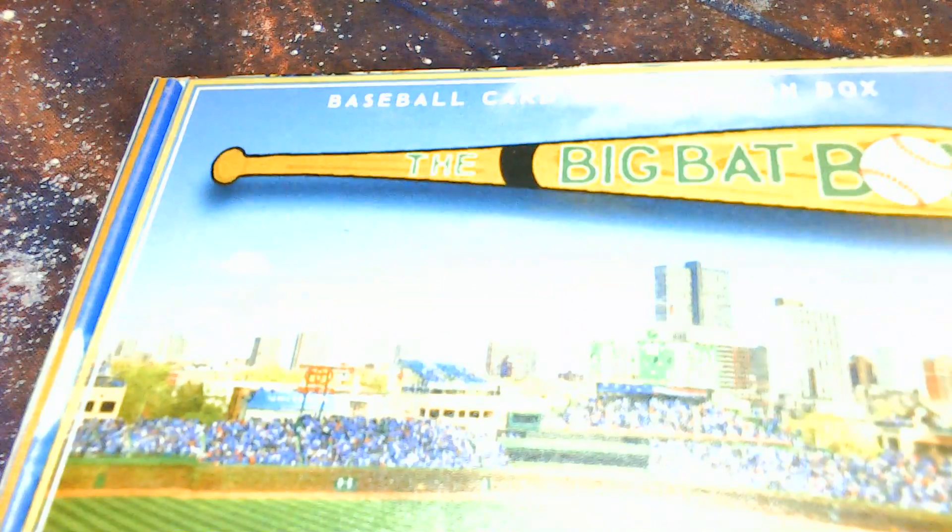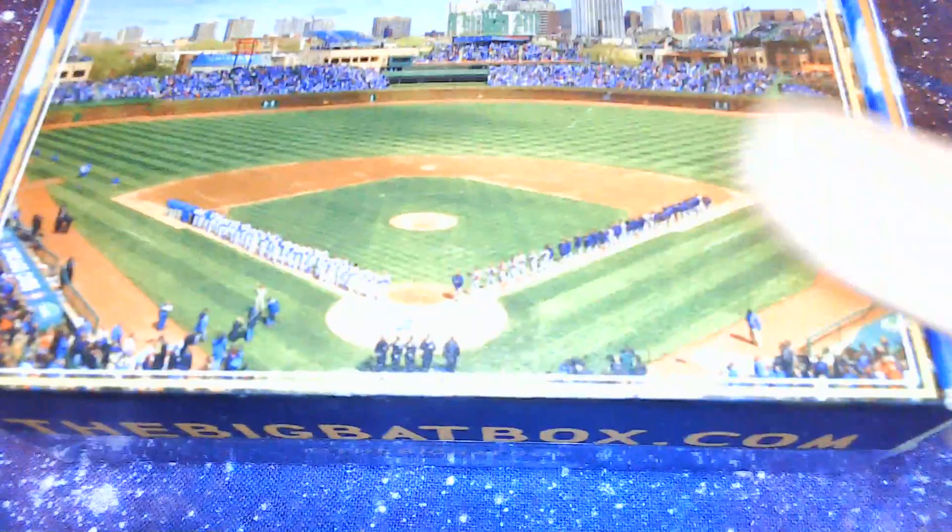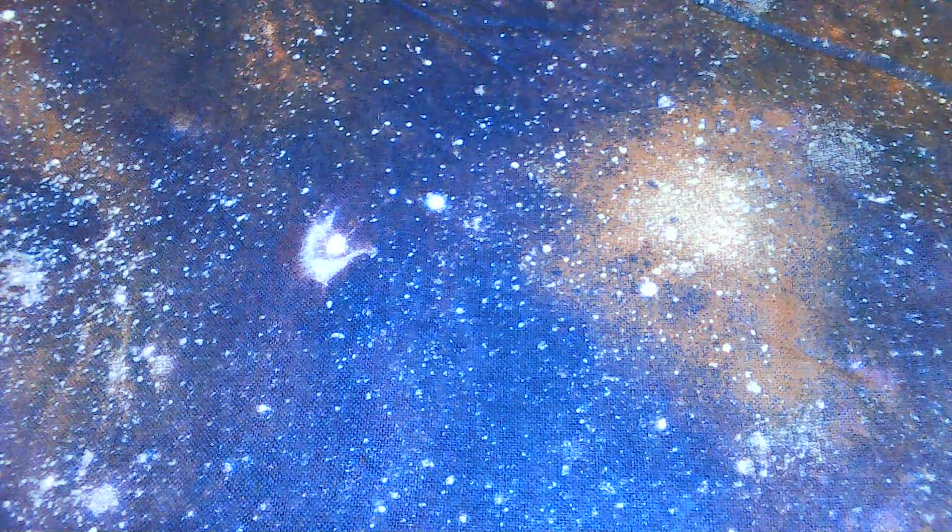We are opening up the big bat box from September. It's a picture of Wrigley Field here on the front — they change it every month. Let's open this up and see what special things we got.